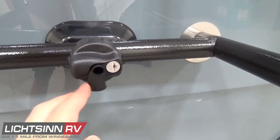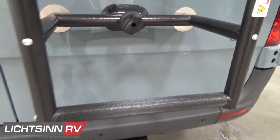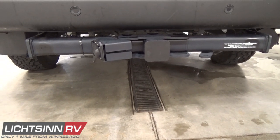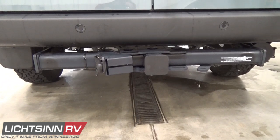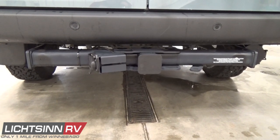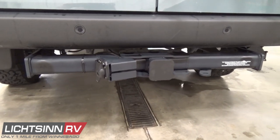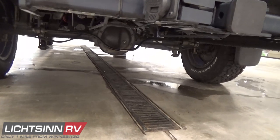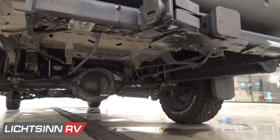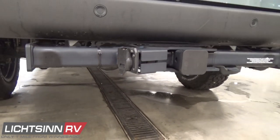We've added the exterior graphics delete option for a stealth-like automotive exterior at no charge. Even maintaining 1,700 pounds of occupants and cargo carrying capacity, we include a 5,000-pound factory-installed tow package along with a 7-blade wiring harness. You can see the ultrasonic rear park sensors and the 4x4 conversion added to the front and rear, along with all of the e-coating and e-plating as part of Winnebago's infrastructure upgrade.